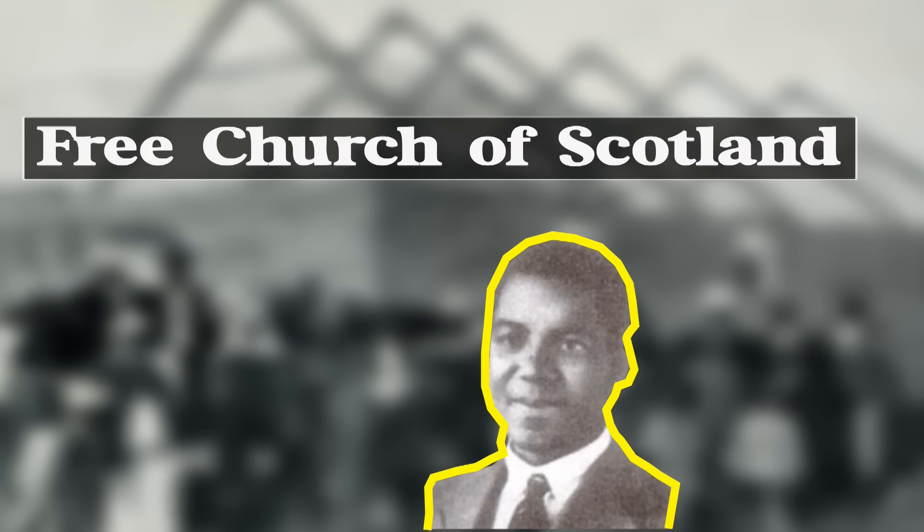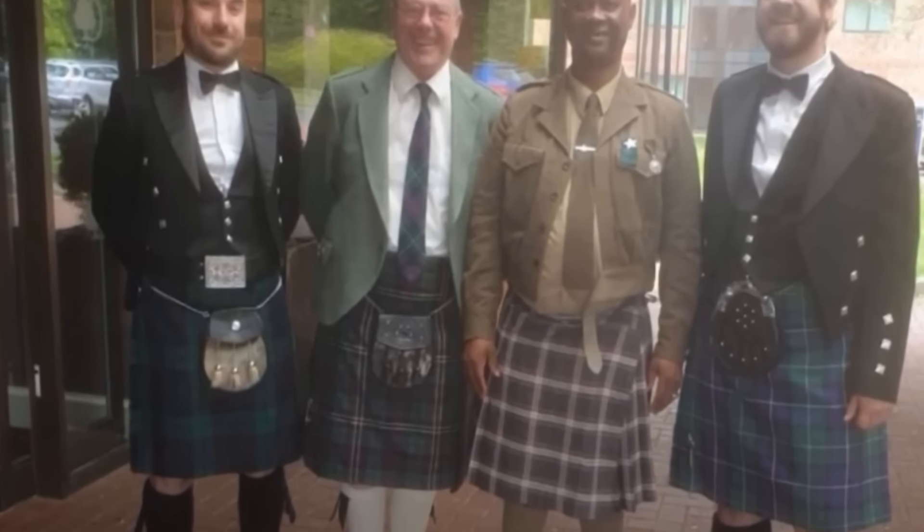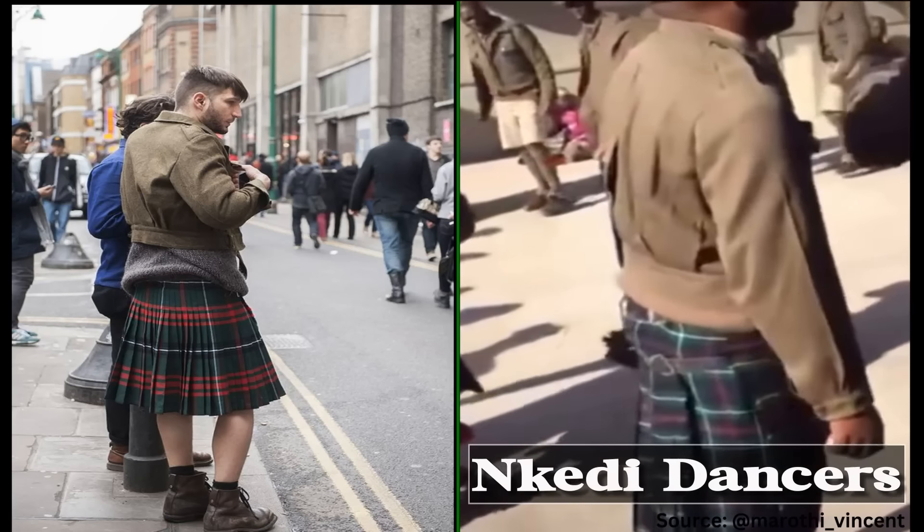There's actually a link between the Scottish and the ZCC. ZCC members, then called the Nkedi, wear Scottish kilts.